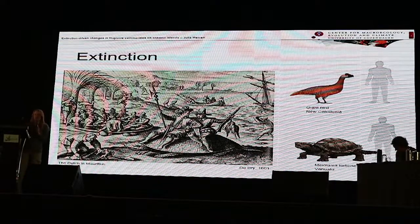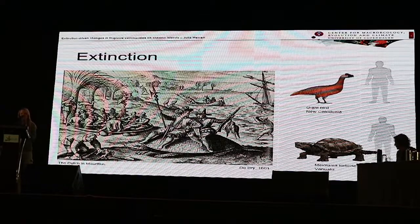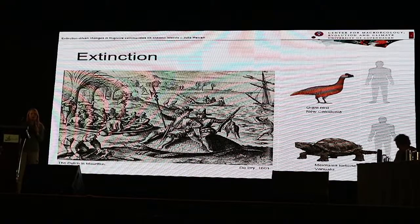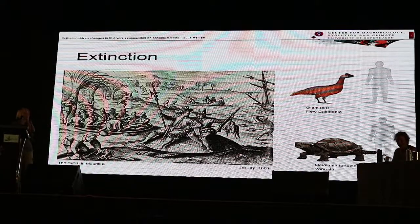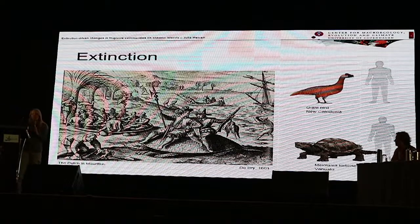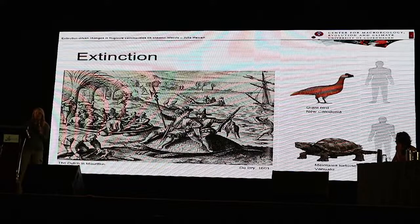When humans first arrived on oceanic islands, they encountered species they had never seen before. Imagine what it must have been like for the people of New Caledonia to encounter a giant flightless bird that made huge mounds of sand as nests. The people of Vanuatu lived alongside Meiolania tortoises with horns and spiny tails. And when the Dutch arrived on Mauritius, they encountered giant tortoises, dodos, and other unique species. Unfortunately, these encounters all led to a lot of extinctions.